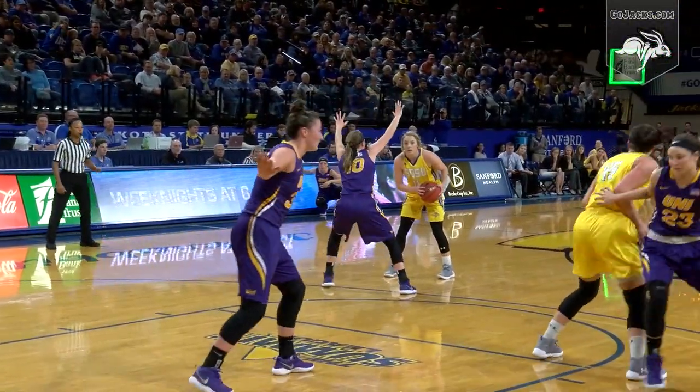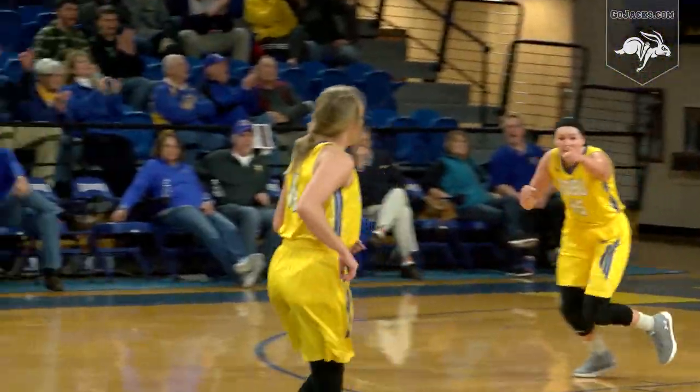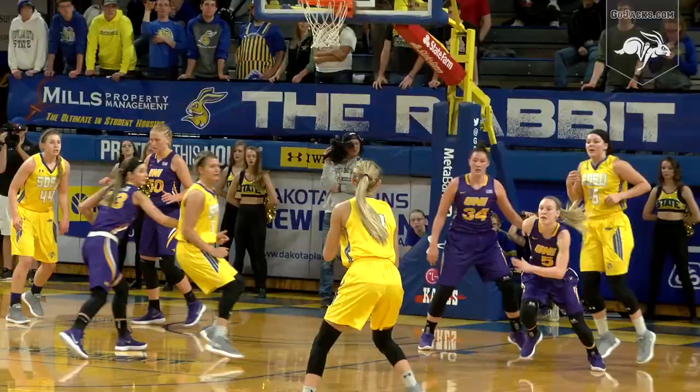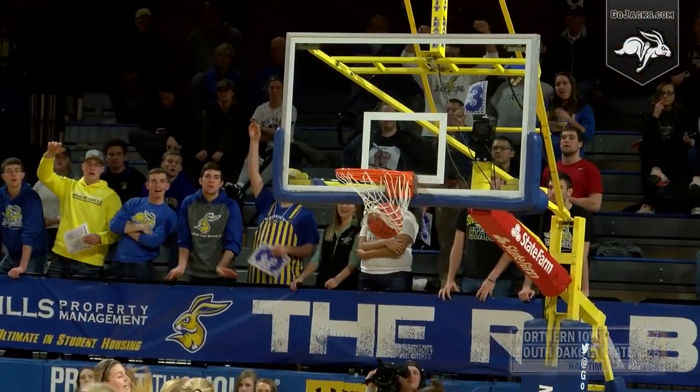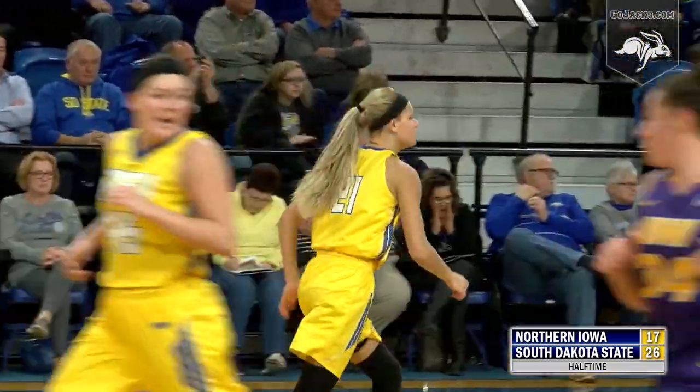Sagging man-to-man defense here by Northern Iowa. Madison Giebert at the top of the key sets up for a three — nothing but the net. 2:54 to go in the second quarter. Sellen with a head fake drive down the lane, threads a needle pass to Thompson who can't hang on. She kicks out to Tylee Irwin who drains a three at the top of the key.